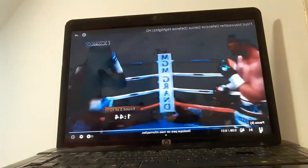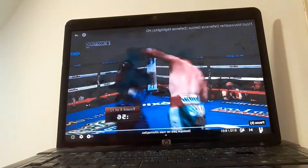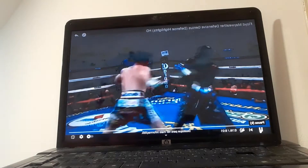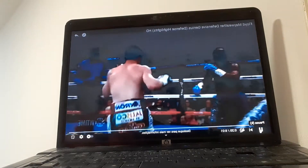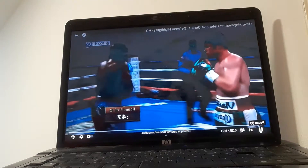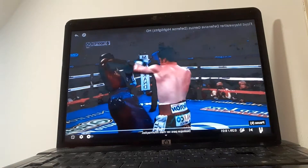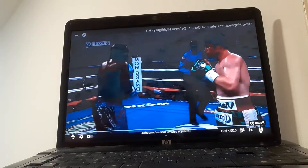First we see Mayweather with his low guard position, always with the shoulder roll. The shoulder roll is very important here, as you can see. The punch is going to the shoulder, not to his face — that's the goal of the shoulder roll.